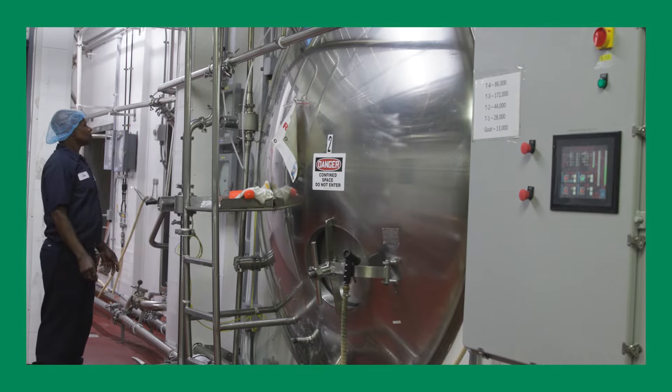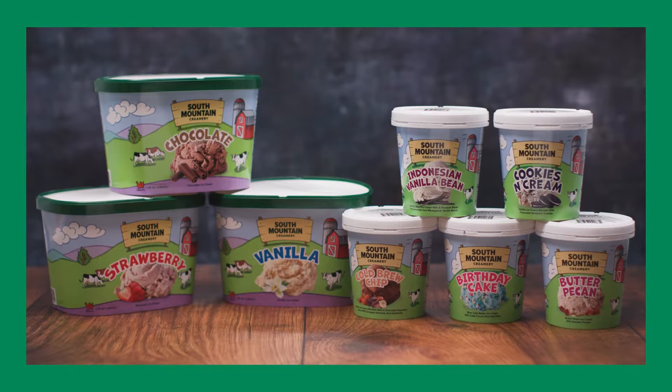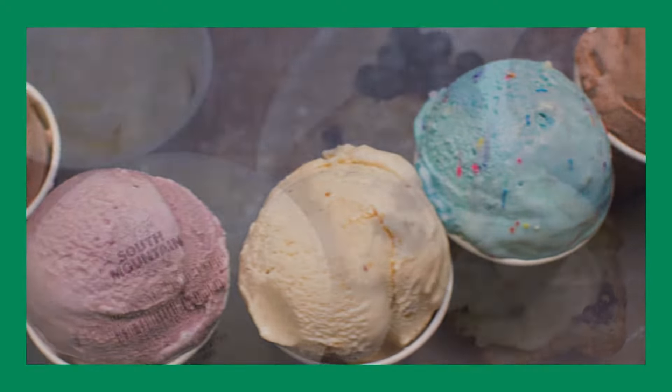This is where milk is stored and processed until it's ready to be bottled, or made into another delicious product, like ice cream or butter.